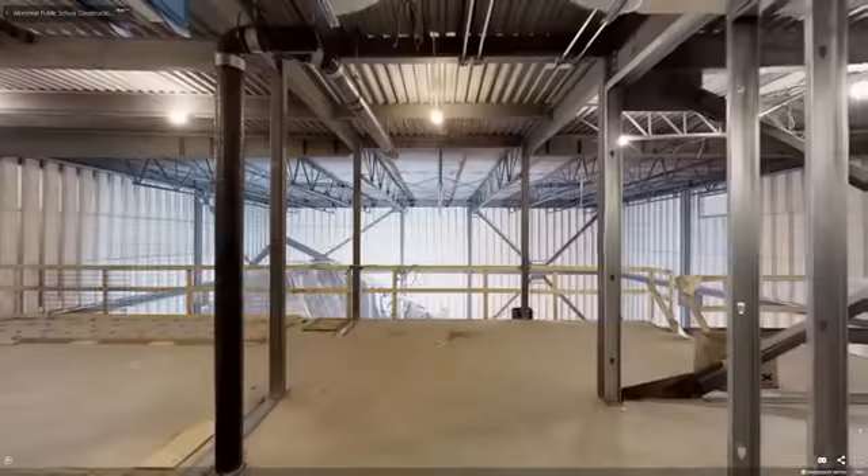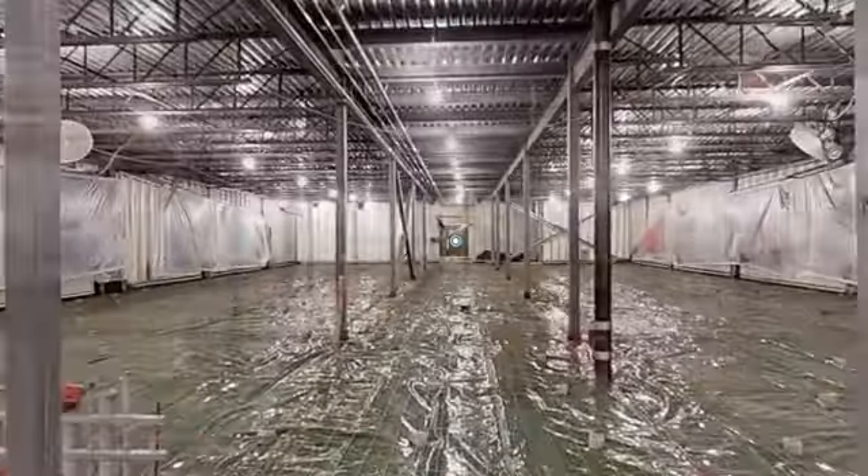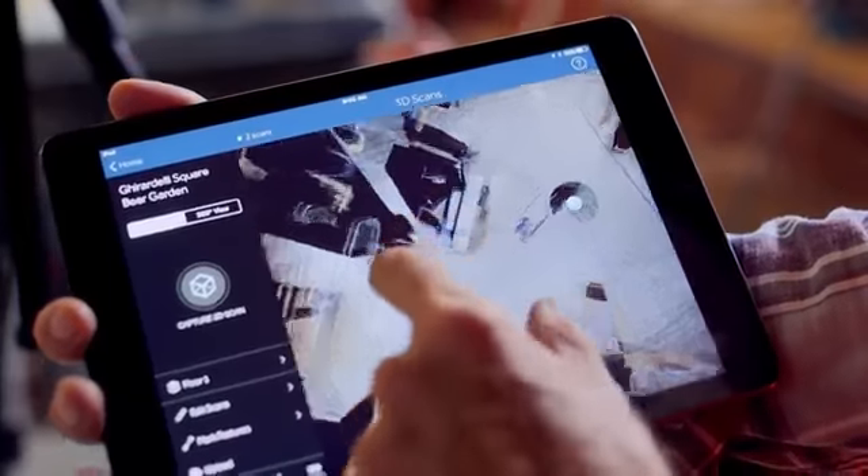Modeling with Matterport's reality capture system is faster than taking measurements manually. Because the Pro 2 captures 100% of the environment, measurements are never missed.